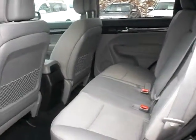Very clean interior. Reclining rear seats, and then third row seating for you too. Very well loaded truck.